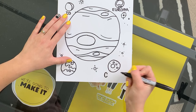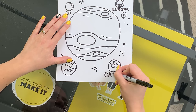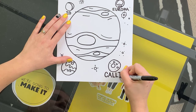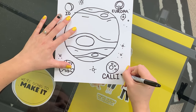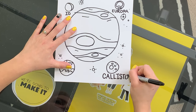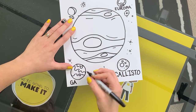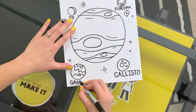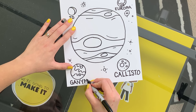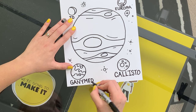C-A-L-L-I-S-T-O. And then Ganymede, G-A-N-Y-M-E-D-E.